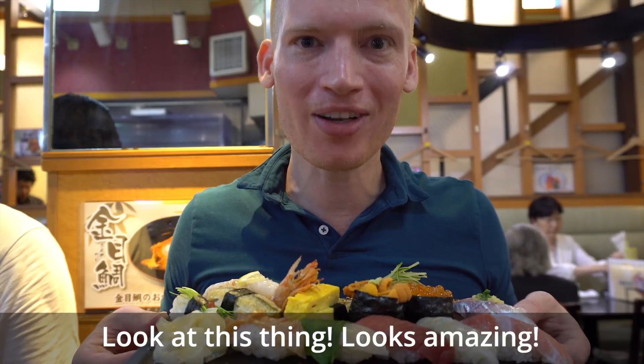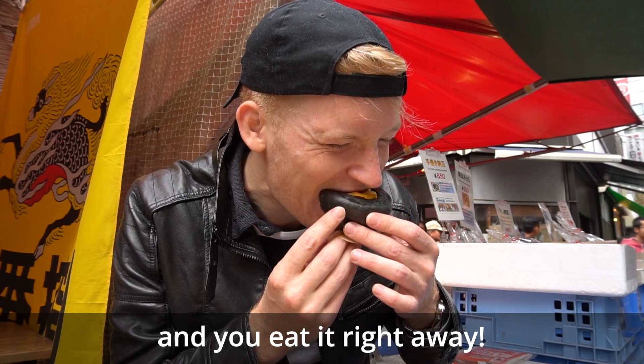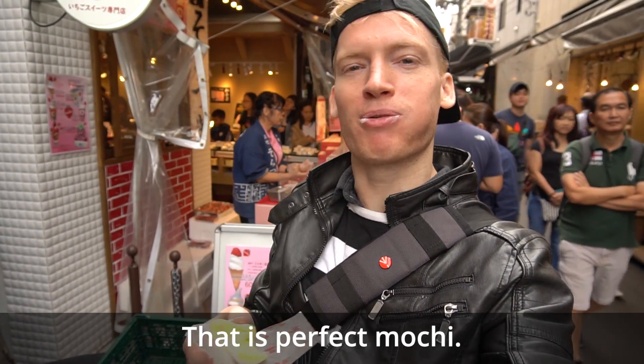Oh my god, KFC eat your heart out! Look at this thing, it looks amazing. It's piping hot, so make sure you get it and eat it right away. That sauce is just oozing out of here. That is damn perfect — that is perfect!